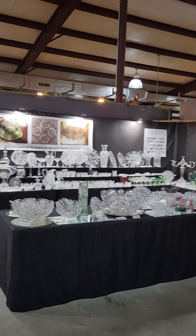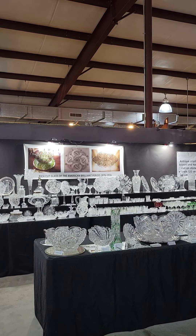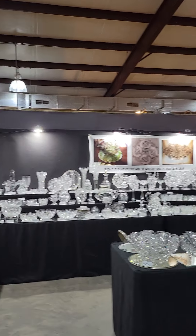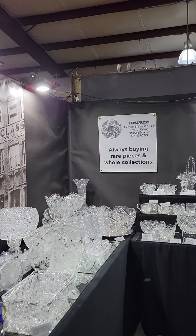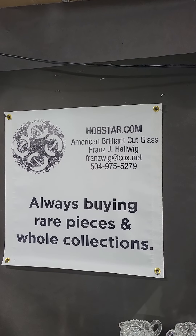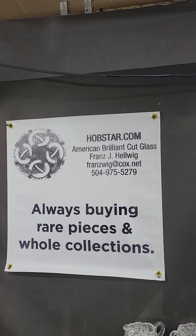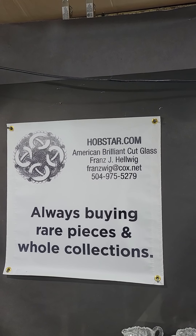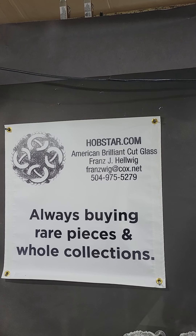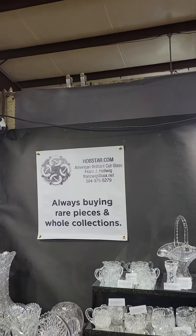Hi everyone, welcome to the winter edition of the Red Barn Antiques show in Round Top, Texas. My name is Franz Helwig. I am a dealer in American cut glass — it's my specialty. If you see anything in the videos that you would like, please email or text me. If you also have a collection or rare pieces that you would like to sell, I'm always buying — I would love to see anything you might have.